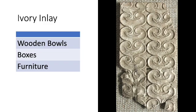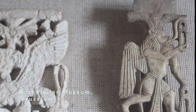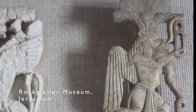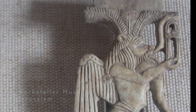The Megiddo ivories are a particularly wonderful example. These were found in a late Bronze Age deposit at the site of Megiddo in Israel. They're most likely a Phoenician manufacture, and originally would have been affixed to furniture. As you can see here, some of them are very richly carved, and the furniture they adorned would have belonged to people only at the highest levels of society.